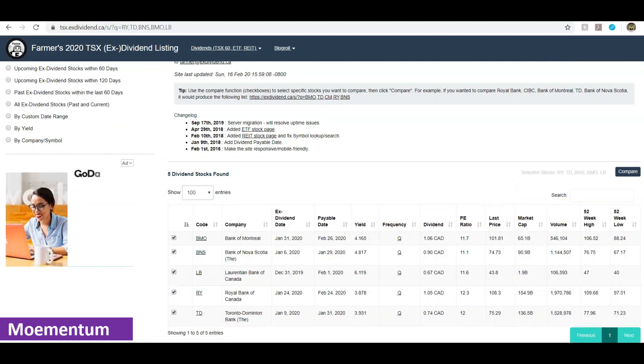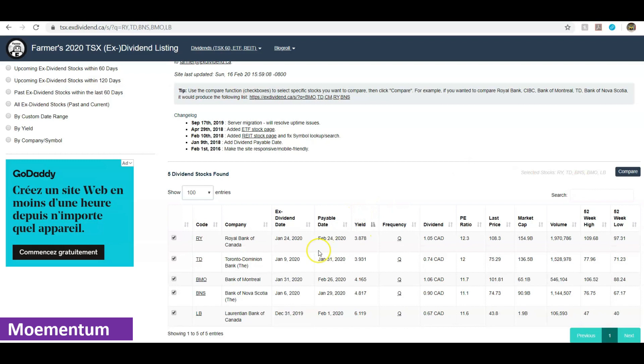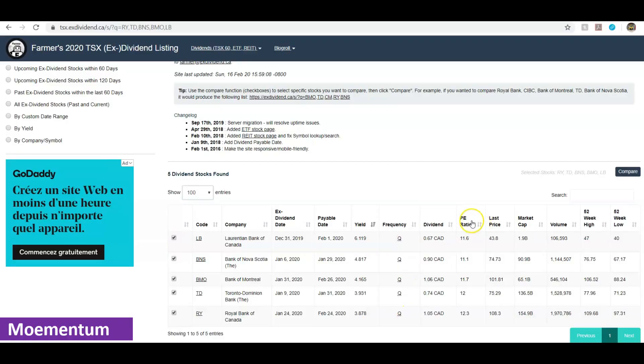Here's a list of the different banks we can now compare. If we sort by yield, the highest yield in this batch belongs to Laurentian Bank, followed by Bank of Nova Scotia and Bank of Montreal. They all pay dividends on a quarterly basis. If we sort by PE ratio, the lowest belongs to Bank of Nova Scotia, followed by Laurentian Bank. The lowest priced stock in this batch is Laurentian Bank at $43.80, and its current price sits closer to the 52-week low. In contrast, Bank of Nova Scotia at $74.73 is much closer to its 52-week high.